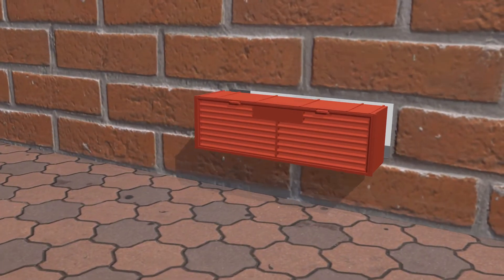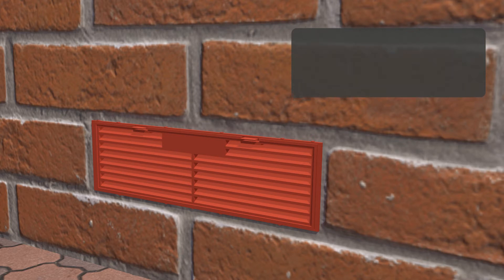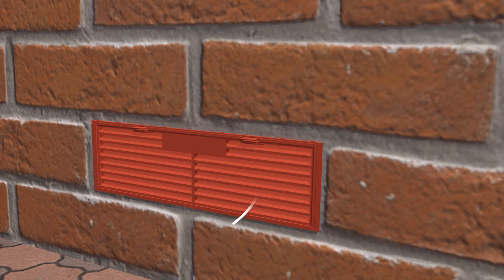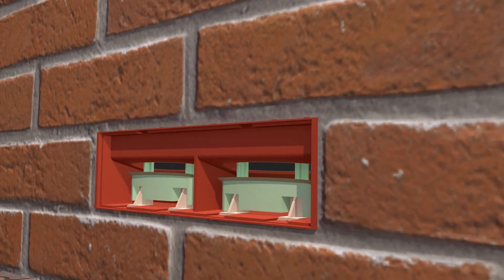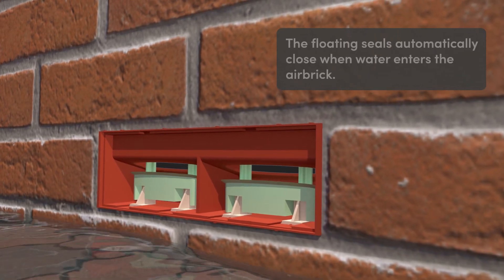The Buffalo anti-flood airbrick is designed in the same shape as a standard airbrick and in normal conditions will allow air to flow through and ventilate the space underneath the floor as intended. Inside the Buffalo anti-flood airbrick is an innovative floating seal which automatically closes the vent when flood water approaches.